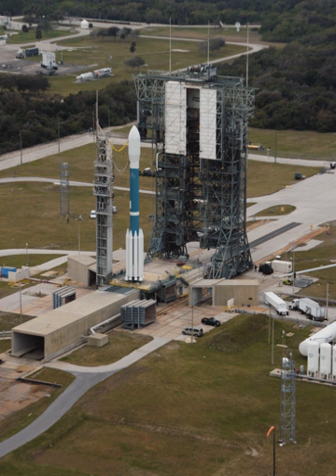Cape Canaveral Air Force Station Space Launch Complex 17, SLC-17, previously designated Launch Complex 17, LC-17, was a launch site at Cape Canaveral Air Force Station, Florida, used for Thor and Delta rocket launches between 1958 and 2011.